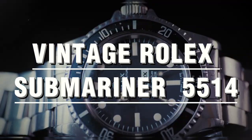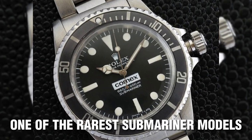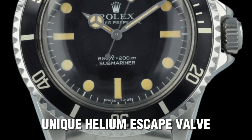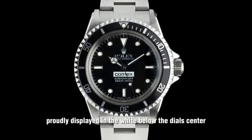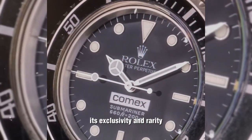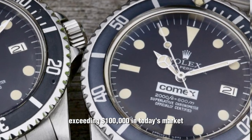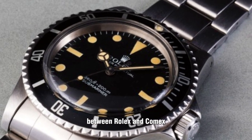Vintage Rolex Submariner 5514 — COMEX. Created exclusively for COMEX personnel, the 5514 is one of the rarest Submariner models ever produced. Based on the existing reference 5513, it features a unique helium escape valve on its left-hand case side, setting it apart from all other Submariner models. With the COMEX logo prominently displayed below the dial's center, this timepiece embodies the collaboration between Rolex and COMEX in deep-sea exploration. Its exclusivity and rarity make the 5514 highly sought after, with examples fetching prices exceeding $100,000 in today's market.